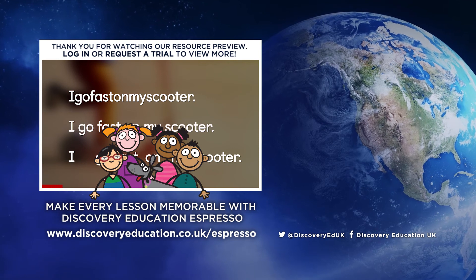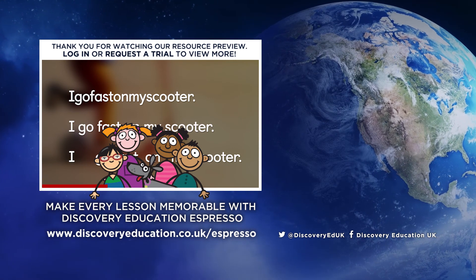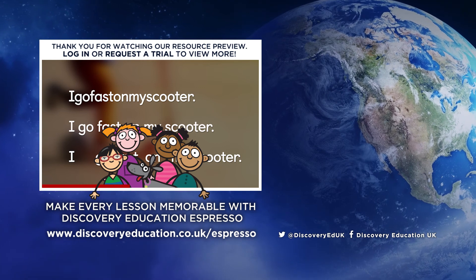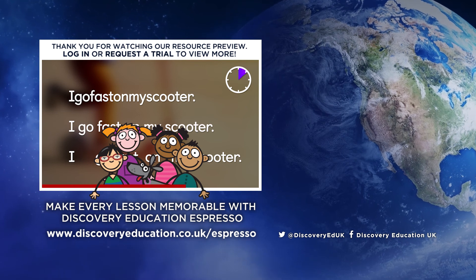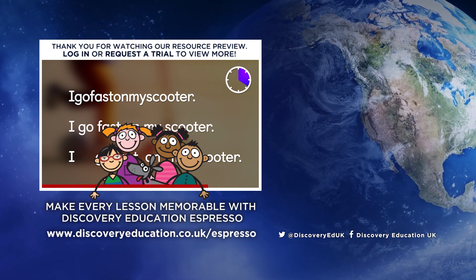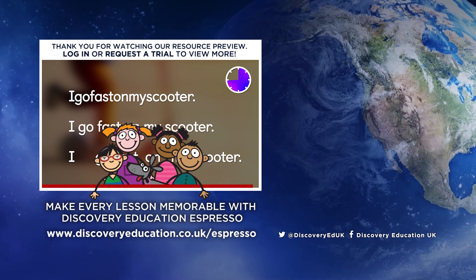Thanks for watching. Please log into your Discovery Education Espresso service to watch the full video and download supporting resources and activities. If you're not a subscriber, visit discoveryeducation.co.uk to request a trial.